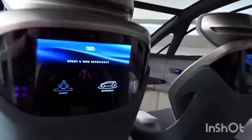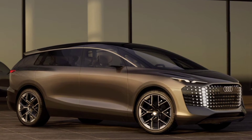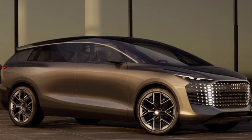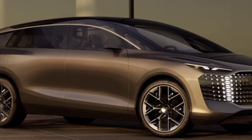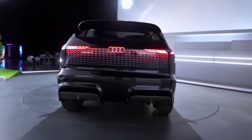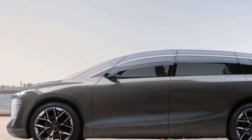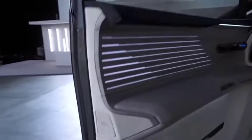True dimensions hide good proportions and wheels with a diameter of 24 inches. The door glass consists of two parts; their upper sectors seem to be curved onto the roof, making the car visually even lower. The Grand Sphere sedan also had such a solution, and even then the developers said that it would soon appear on production cars.